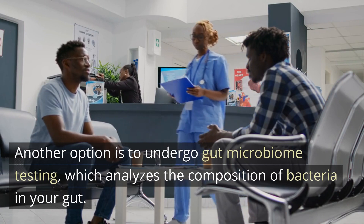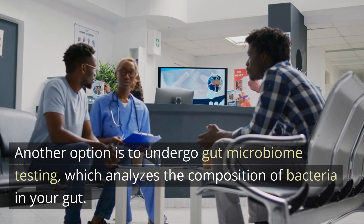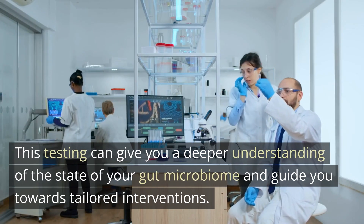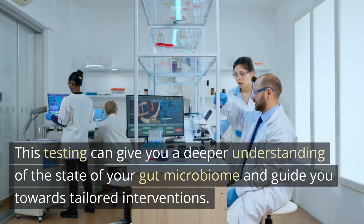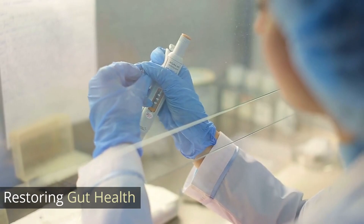Another option is to undergo gut microbiome testing, which analyzes the composition of bacteria in your gut. This testing can give you a deeper understanding of the state of your gut microbiome and guide you towards tailored interventions.